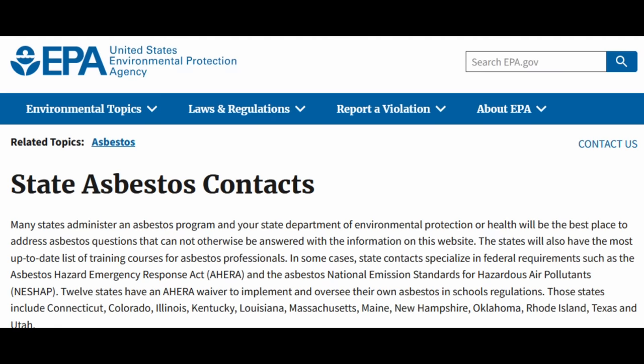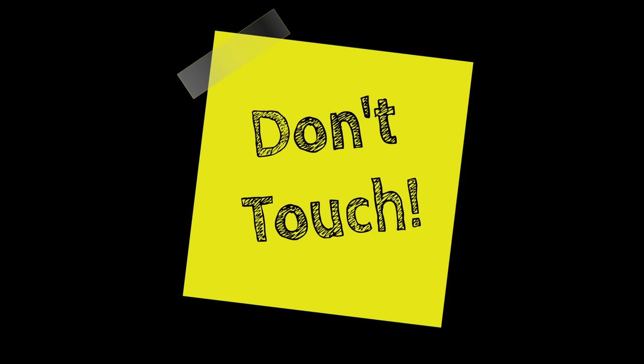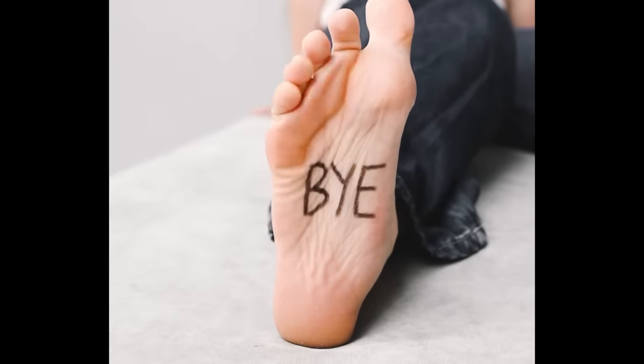So if you find something made out of asbestos, the best thing you can do is — in the U.S., you can call the EPA. In other countries, I'm sure you have something similar, and they will be able to instruct you on how best to get rid of it. Try to not move it, and don't let anything scrape it, because you don't want those fibers getting into the air. I hope you found this informative and entertaining, and just remember — asbestos is not the bestest.